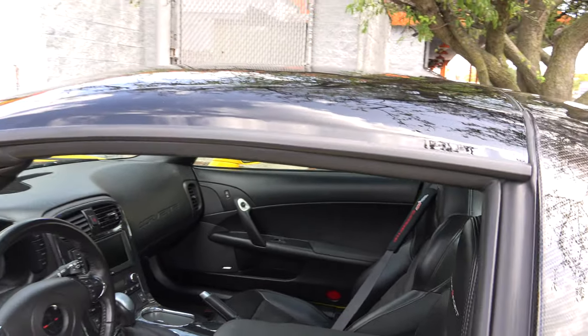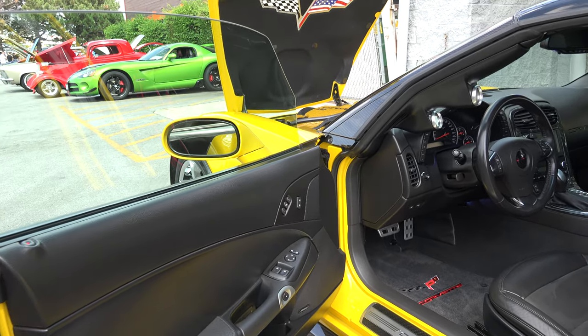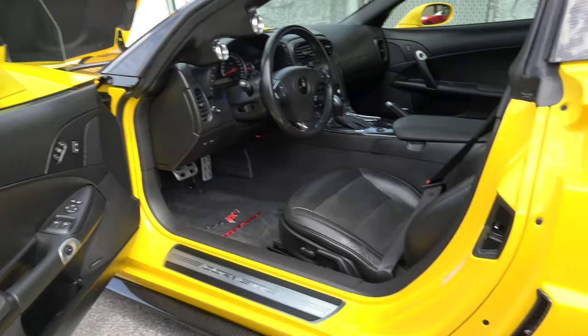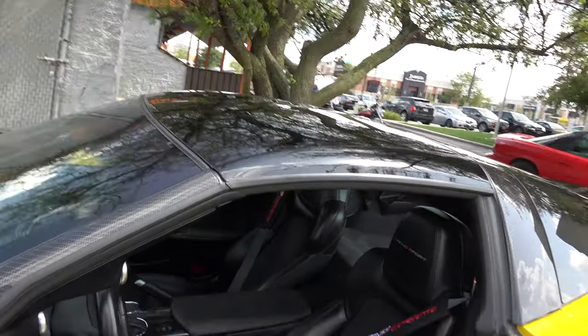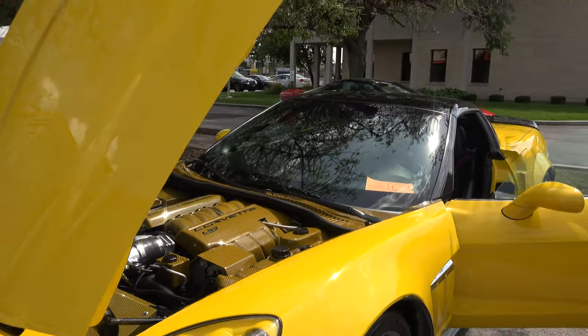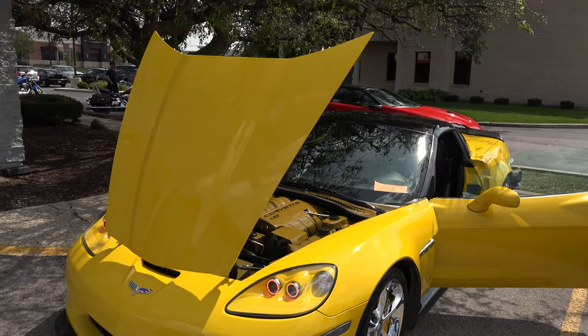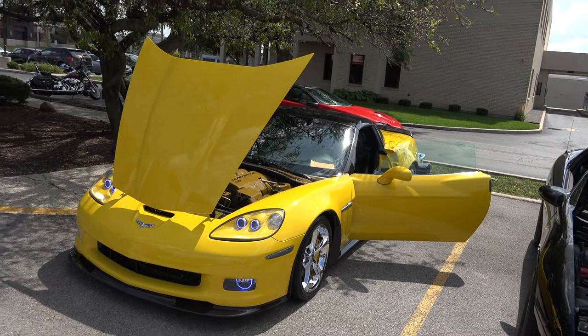I keep it super clean because the main thing I do with this car is go from show to show. It'll go home, get covered up, and be ready for the next show. Do you go to shows just to show it off or to get awards? A little bit of both — mainly for the awards, but also to show what I've worked on and all the detail I put into it.